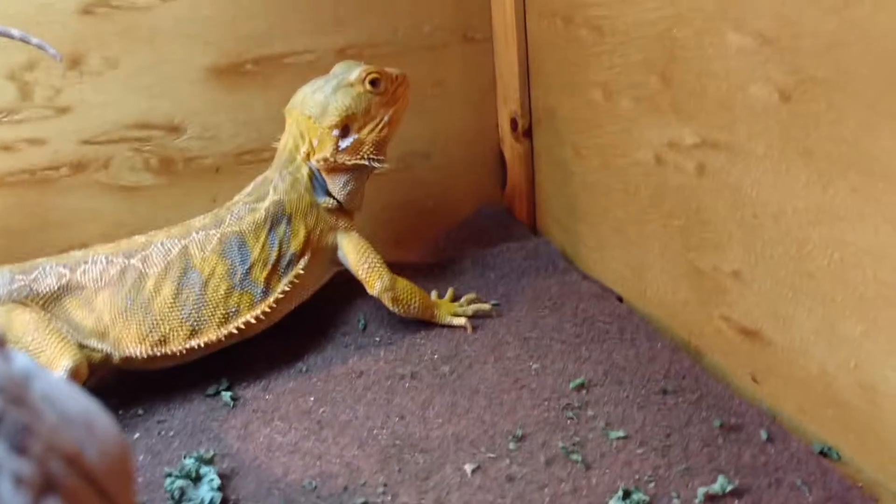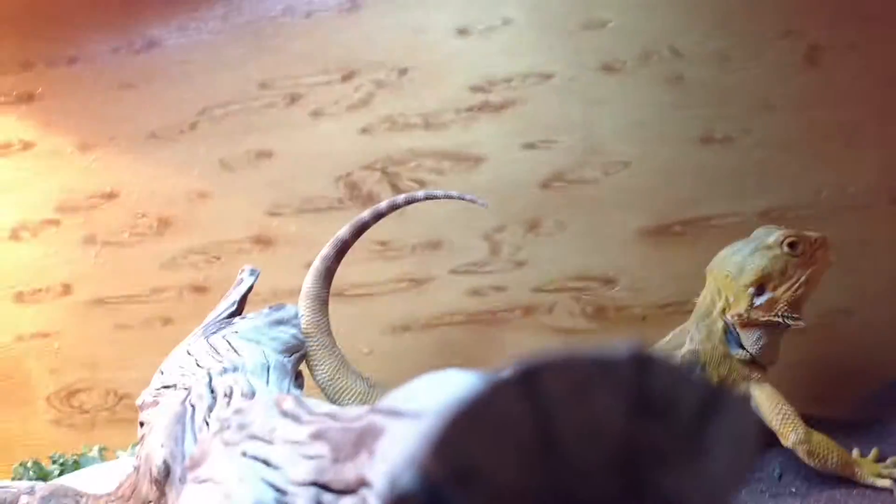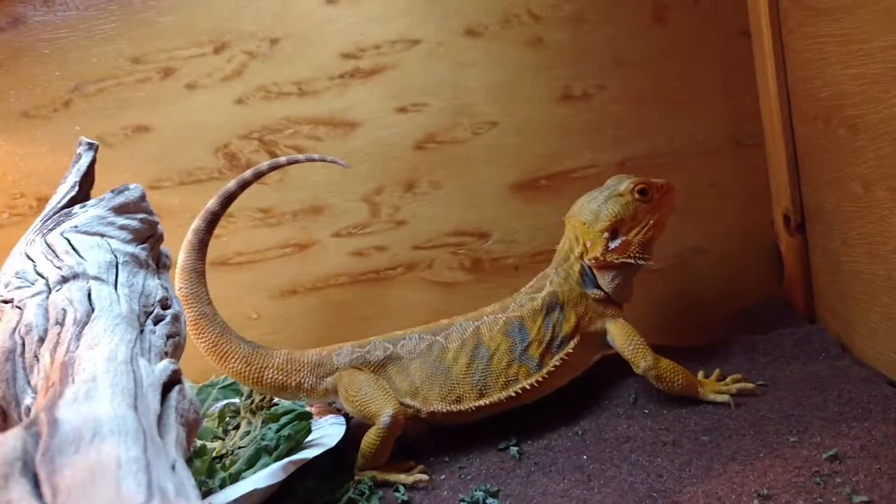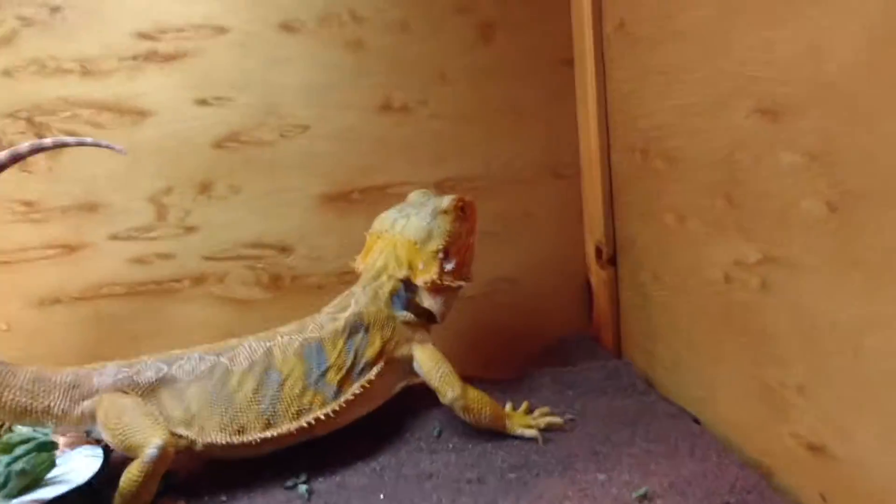A little bit of shedding going on, not much. It's a short snout though. Doesn't like to eat the veggies, so, kind of.